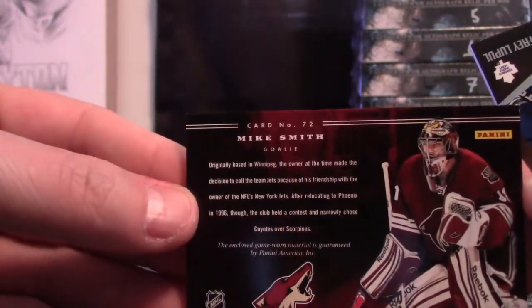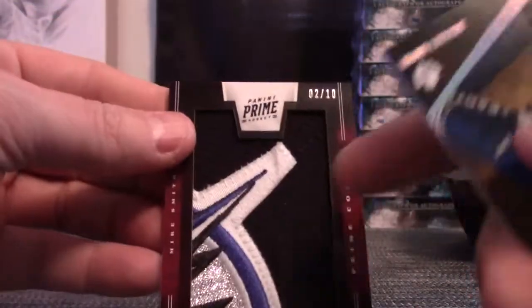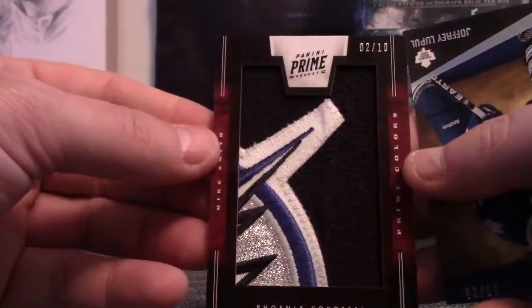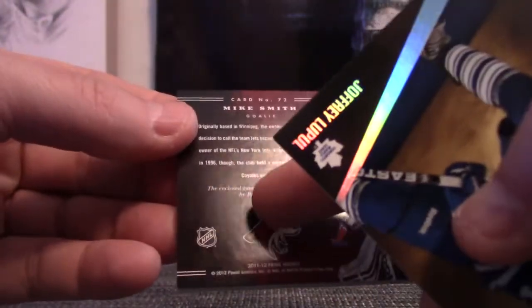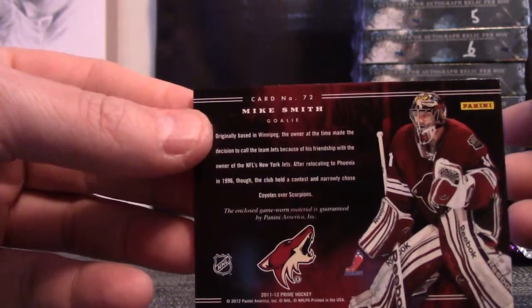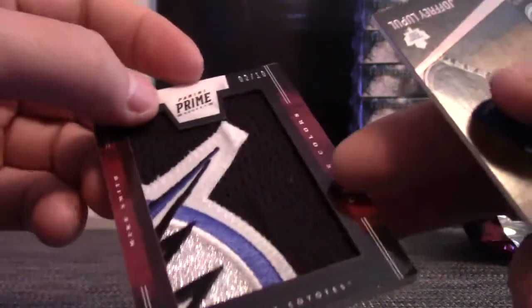This is game used. Game used patch, not manufactured. The jumbo patches in Prime Hockey are game used — it says right there: the enclosed game-worn material is guaranteed by Panini America.